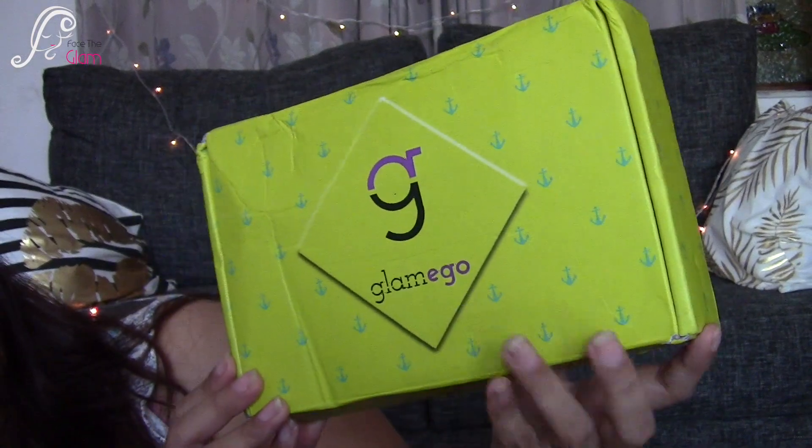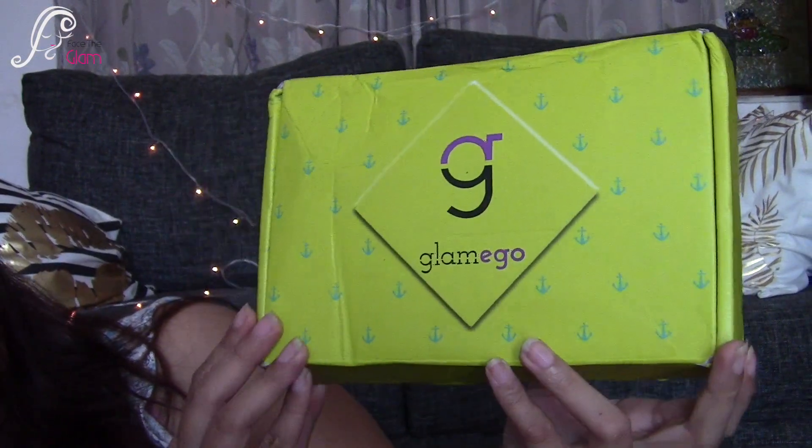In this video I'm going to unbox this box — this is a Glamiko box for the month of September. This is how the Glamiko box of September looks like. It's a very pretty lime green colored box. I love the color, it's so bright and fluorescent. Here it's written 'Glamiko' and you can see little anchor signs on it, which is really cute. Without wasting any time let's just open it.